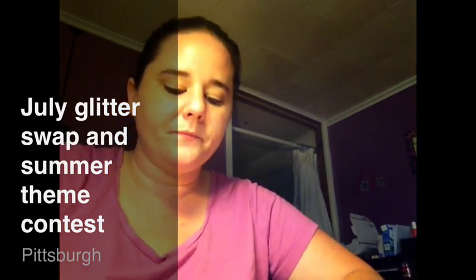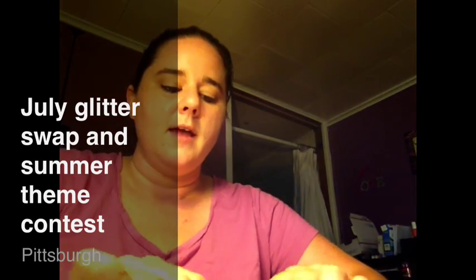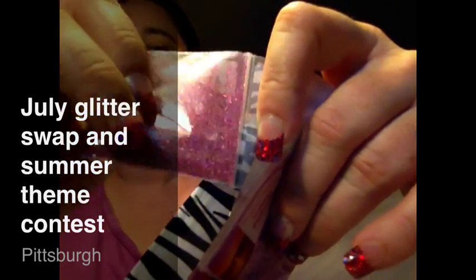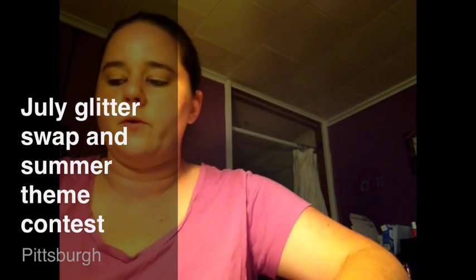The next mix I received was from SheaShea1513, which is Shannon. You guys should go over to her page and subscribe to her — she doesn't have that many subscribers, so I'm going to try to promote her and help her out. Her mix is Summer Sunset — it's like pink with some golds in it, it's really pretty. You ladies really hit the nail on the head with your names: the Blue Water, the Summer Sunset, and the Summer Nights. Absolutely beautiful.